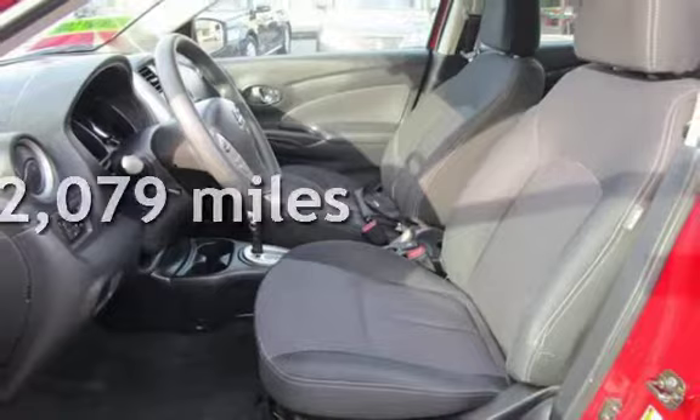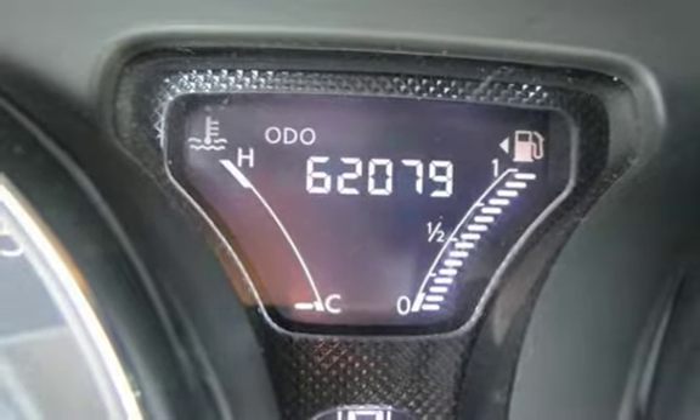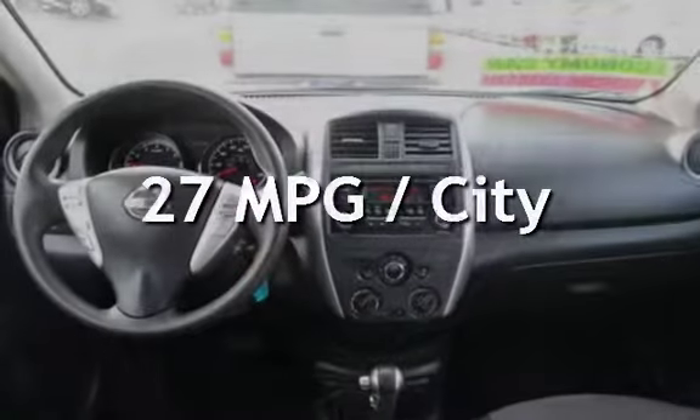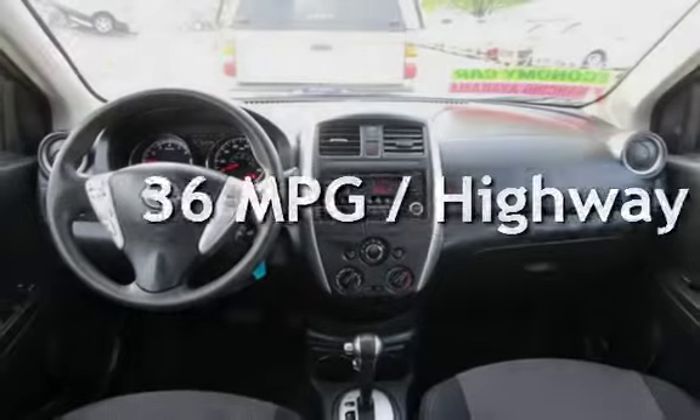This Nissan has less than 63,000 miles on the odometer. Estimated fuel economy for this vehicle is 27 miles per gallon in the city and 36 miles per gallon on the highway.